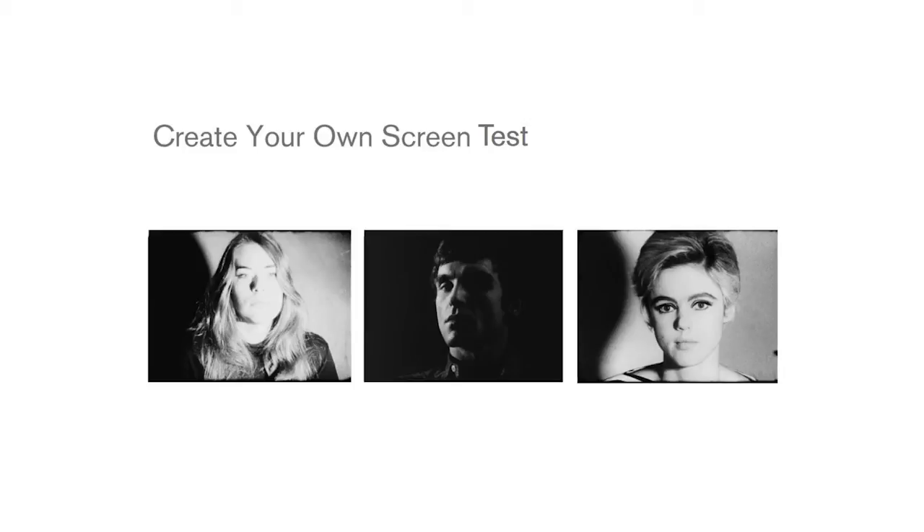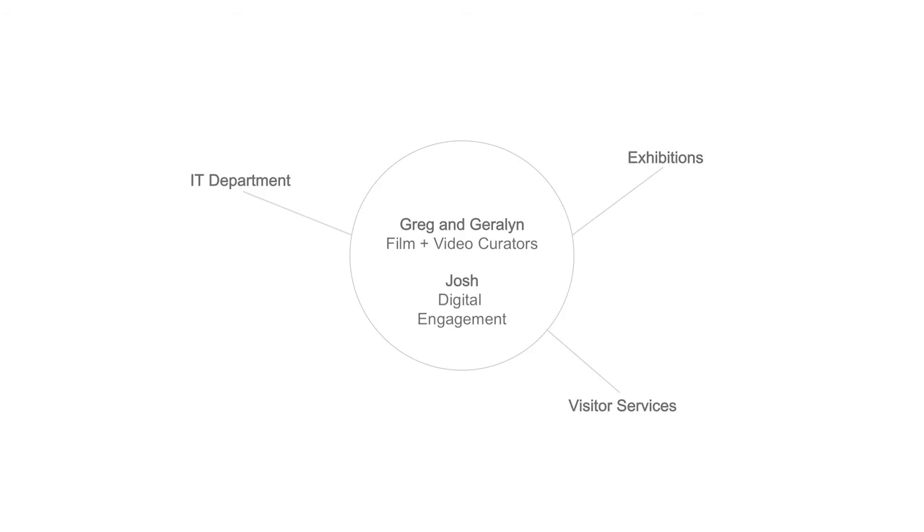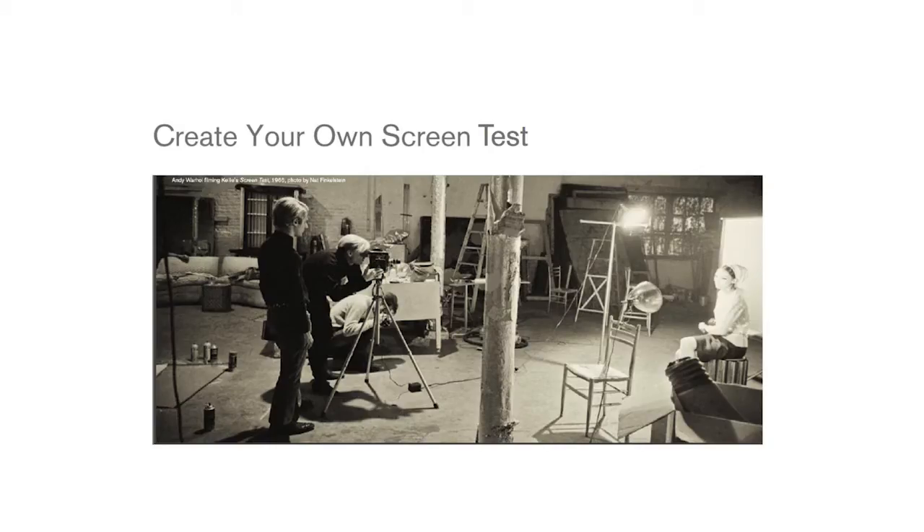The experience I want to talk about today is a project focused on Warhol's screen tests. The goal was to see if there's a way to offer an additional perspective on them — something more interactive than just text or audio. Our team is super small: myself, our two film and video curators, IT, exhibitions, and visitor services. Working from an archival photo of Warhol creating a screen test, we decided to put the guest in the shoes of one of Warhol's subjects to recontextualize the screen test by having them make their own.